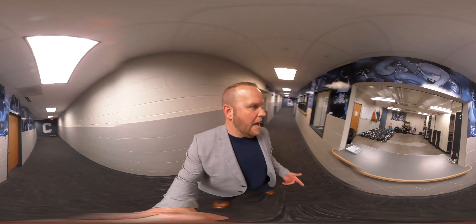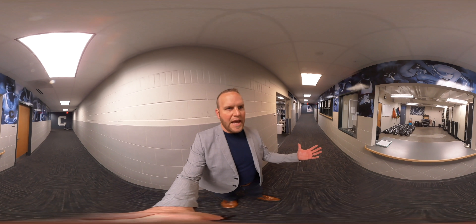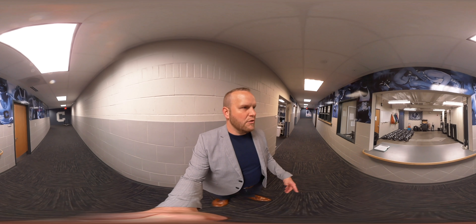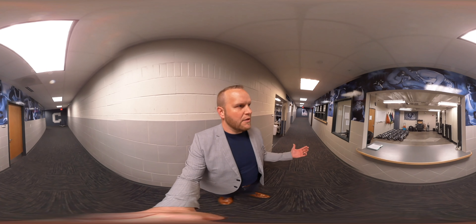Anytime our guys have an equipment need, this is where they go. This is what used to be called the cage, and all of our equipment is in here. So if you need a mouthpiece or something fixed on your helmet or anything like that, this is where our guys go for that.